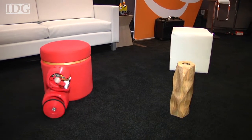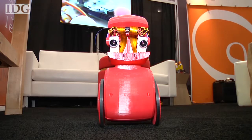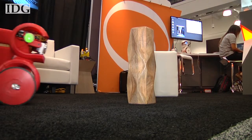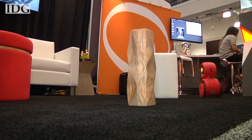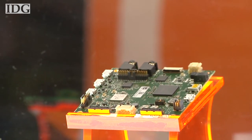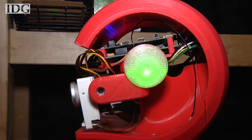This robot wasn't programmed to avoid these obstacles — it learned how to do it. The iRover is a two-wheeled, 3D-printed robot that runs BrainOS from San Diego-based Brain Corporation. Inside the iRover is the BSTEM developer kit, a 3x3-inch printed circuit board with a Qualcomm Snapdragon S4 Pro processor.